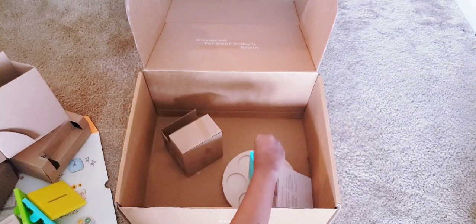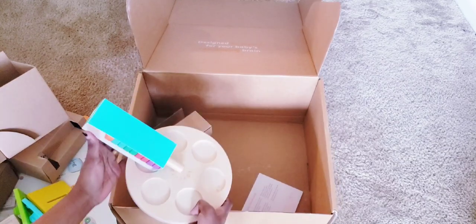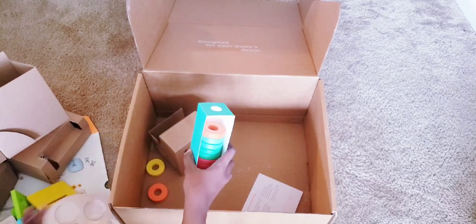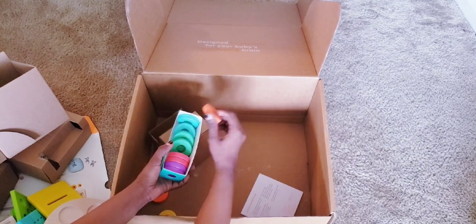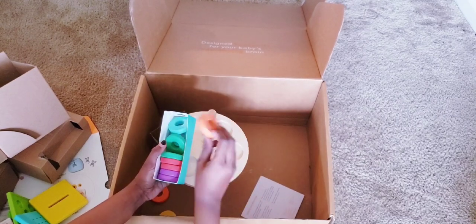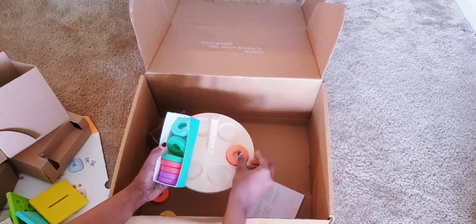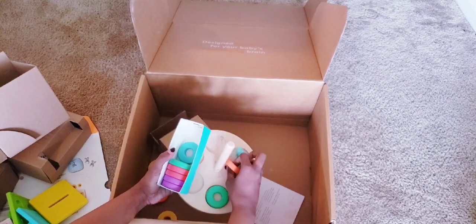And then we have our last toy — a stack of rings! You can place the rings on one post or another, which is going to be a very difficult target for little ones, or they can slide them through a different way. The colors are just absolutely beautiful.